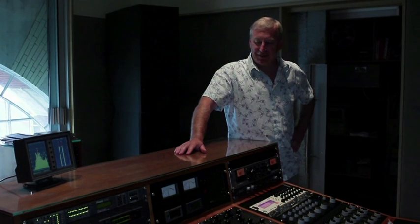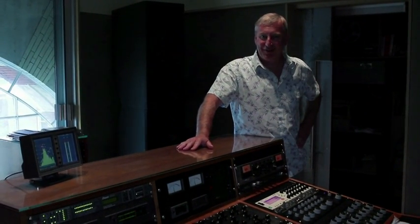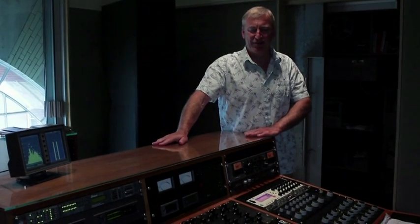Loudness in mastering I think stems from the good old days when vinyl records were around and everybody wanted their record as loud as possible. The reason for that is when it was played on a jukebox it would actually sound louder than the previous person's record. There was also a comment made about surface noise, which I think is irrelevant.